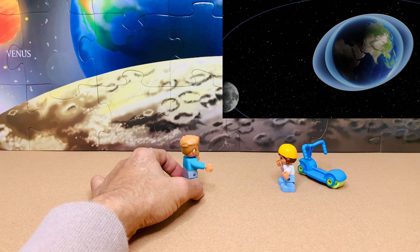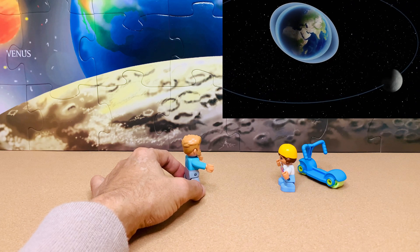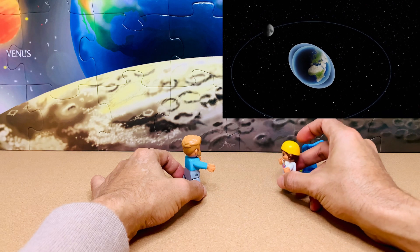Similar to the planets that go around the sun, some of the planets also have bodies that go around them. Do you know what they are called? Yes, I am about the moon!